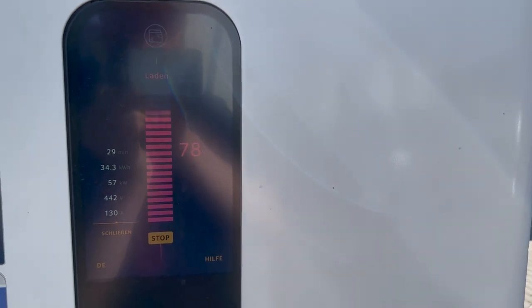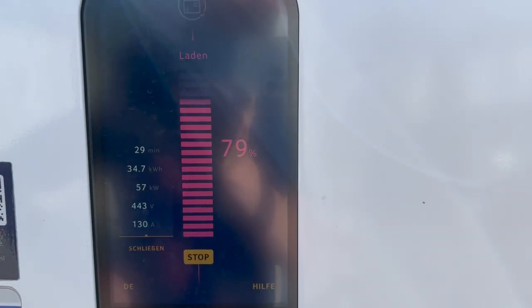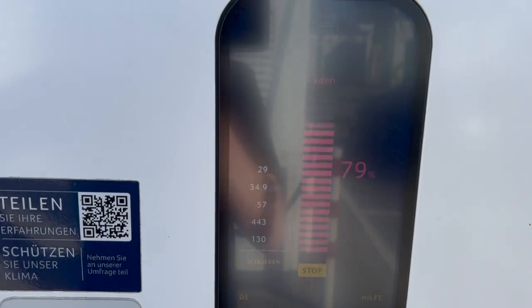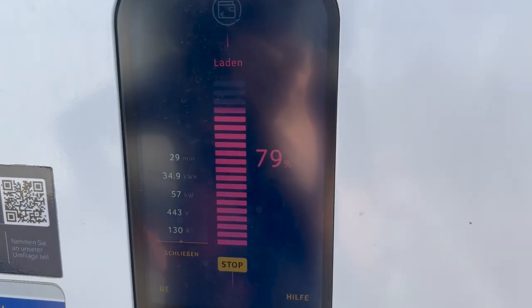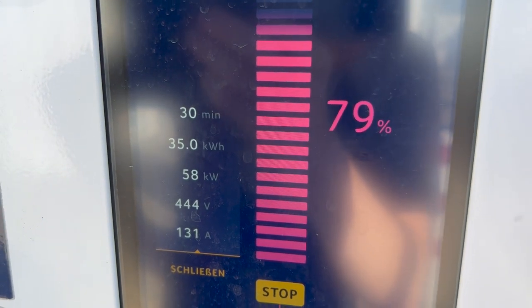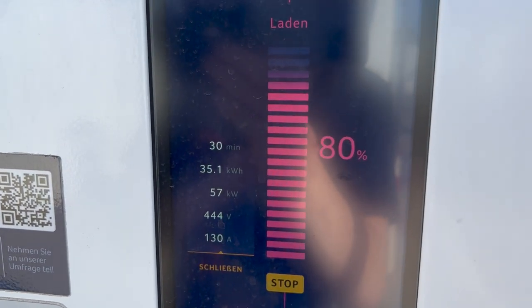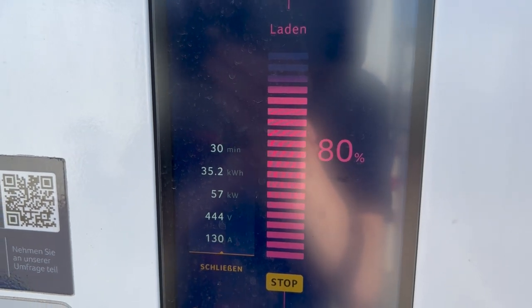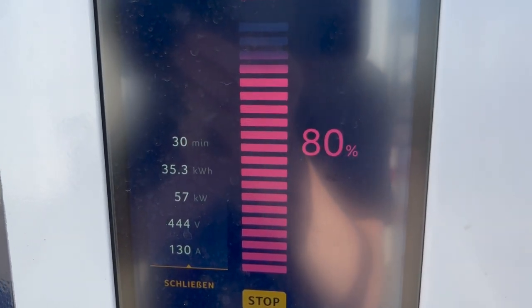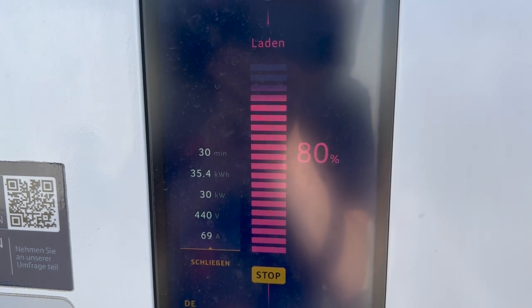Quite impressed by this Peugeot — in the heat still pulling 57 kilowatts, probably because I have the AC on. Will we see the drop at 80 percent again? Let's be there live with all the Tritium statistics — trying to get a good angle but the weather isn't helping. There we go — 80 percent, and drop incoming. Yes, we hit it. Time to go.